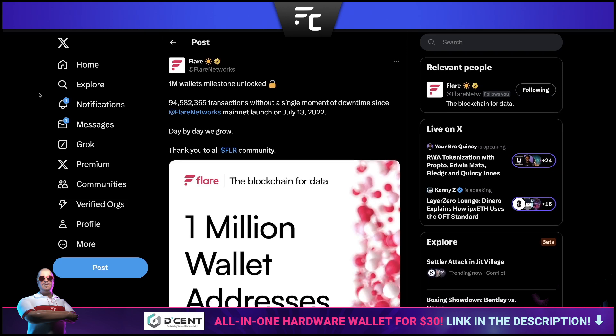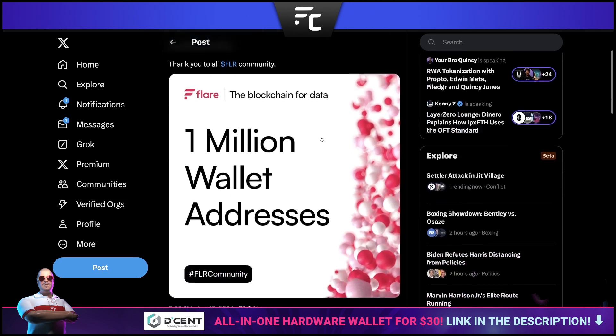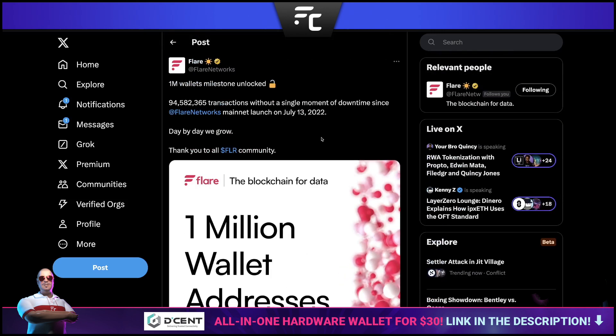One million wallets have been officially created on the Flare network, and almost 100 million transactions without a single moment of downtime since the Flare network's mainnet launch back in July 2022. A nice catchy headline — without a hitch, very promising indeed. I think this is just the start.